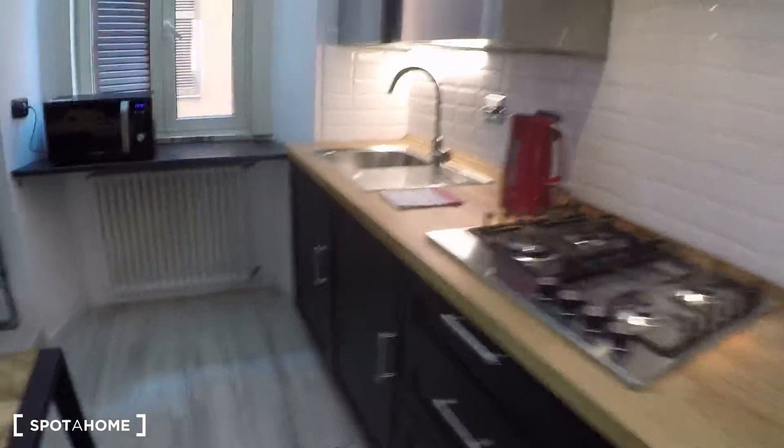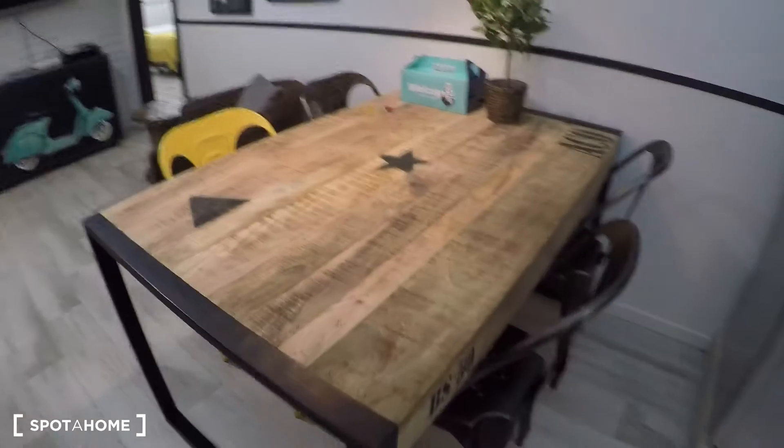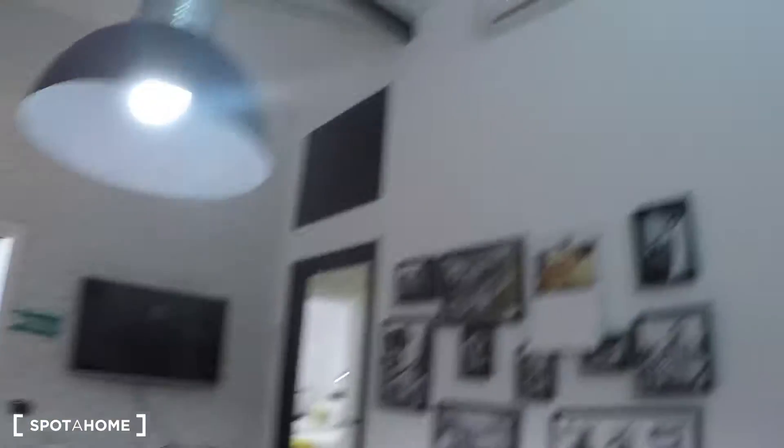Here we have the kitchen area with an oven, a microwave, and a sink. It has pretty much everything you need — it's fully equipped. You have a dining table, a fridge, and over there a nice TV. Here there's also the washing machine.